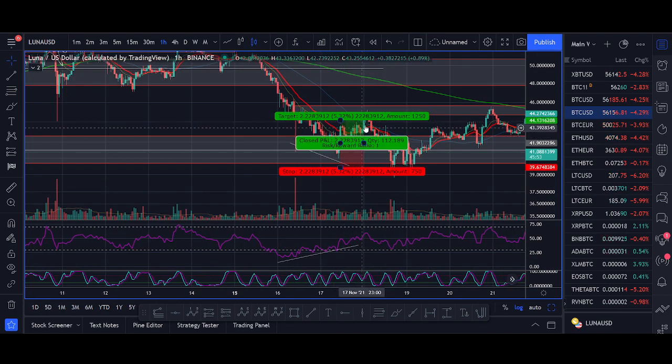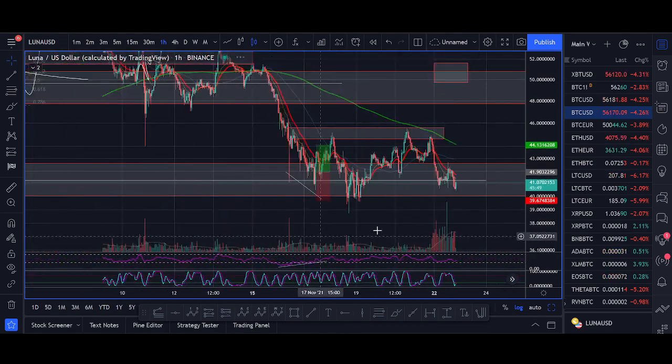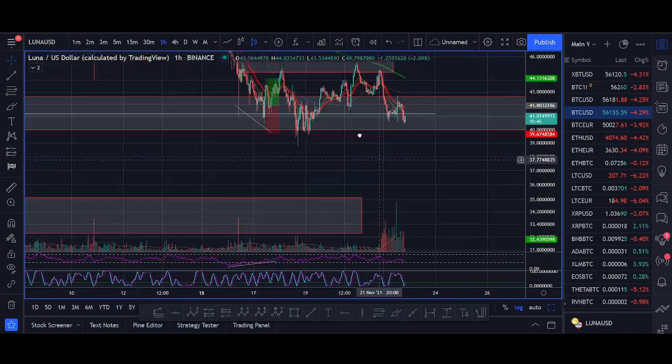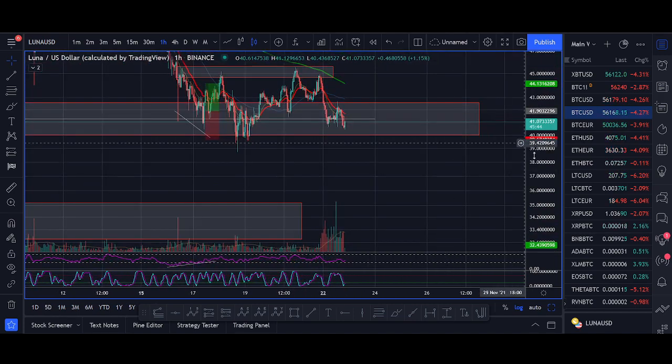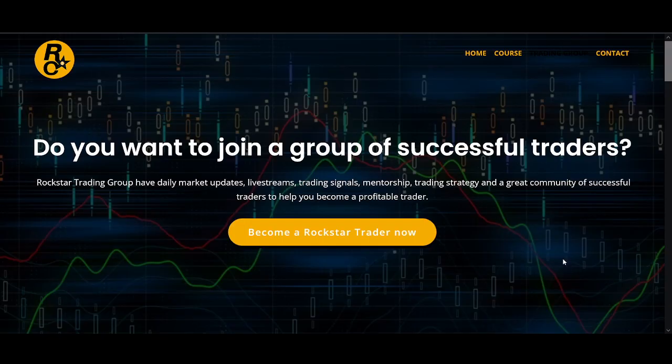It nicely hit our target. Since then it's just been chopping around and it's not looking that bullish. If we start losing 40, I think we get that dip. If you did take that trade, make sure you take some profit. In the YouTube videos I try to share with you exactly the levels I'm looking to buy and my trade setup.